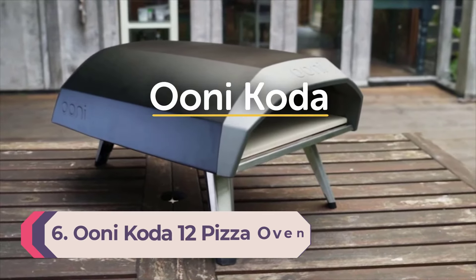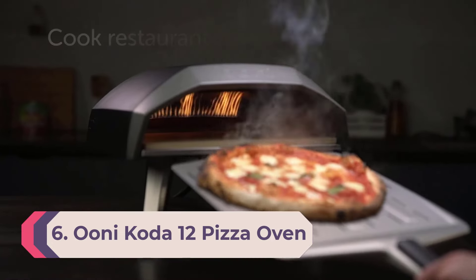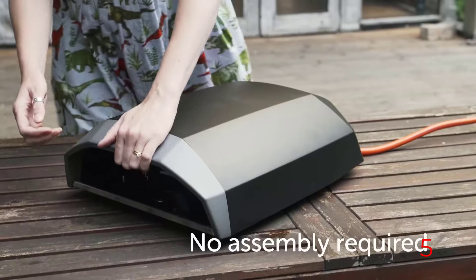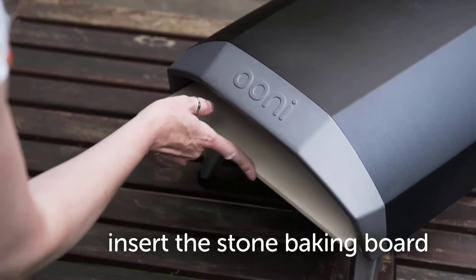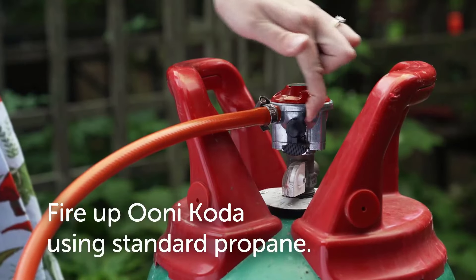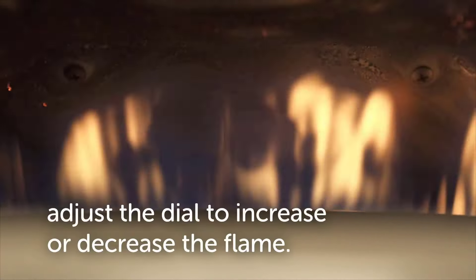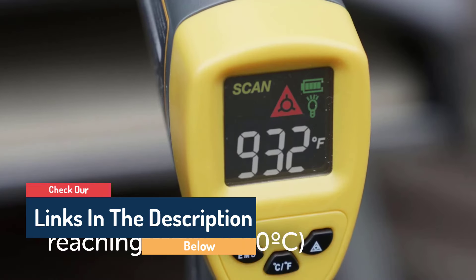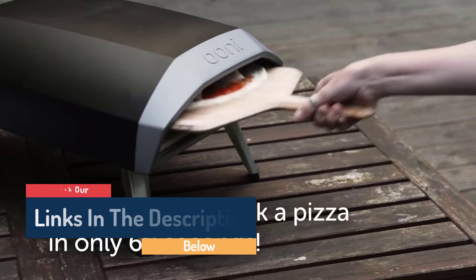Number 6: Onikota 12 Pizza Oven. Our best overall pick's little sibling, the Onikota 12 is a professional quality pizza oven that comes at a much more affordable price than some of its counterparts. One of the lighter pizza ovens we tested, it's incredibly easy to assemble and maneuver. We found that it holds heat well and produces pizzas with a golden crispy crust and melty cheese. We also love that the foldable legs have non-slip feet for added security.